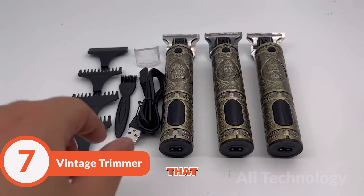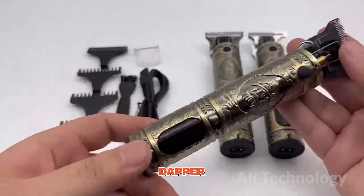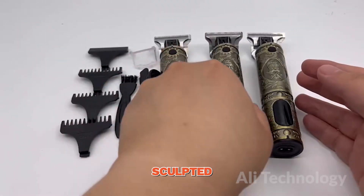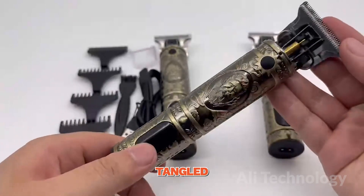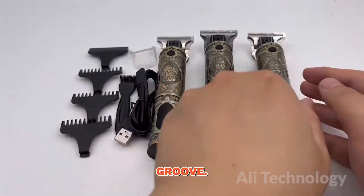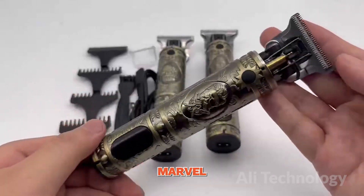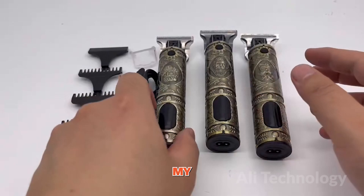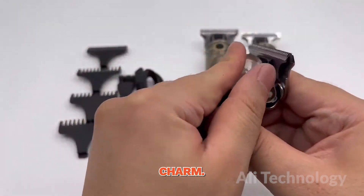We bring you the trimmer that will transport you back to the golden age of sleek hairstyles and dapper beards. This beauty will take your hair from a wild jumble to a finely sculpted masterpiece, all without the hassle of cords. That's right, it's cordless — no more tangled wires to ruin your grooming groove. And for those who like to keep things smooth, this marvel of a shaver comes with USB charging capabilities. It's time to plug into the future while maintaining that vintage charm.